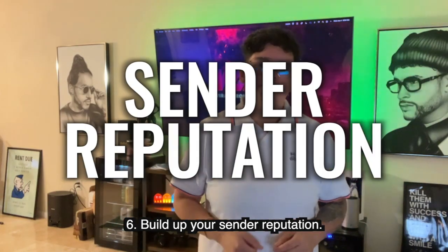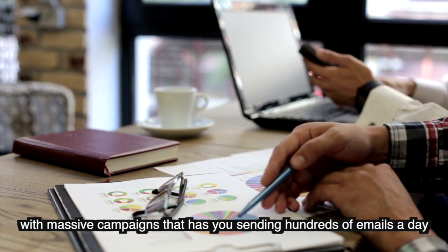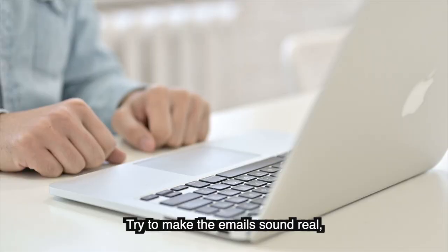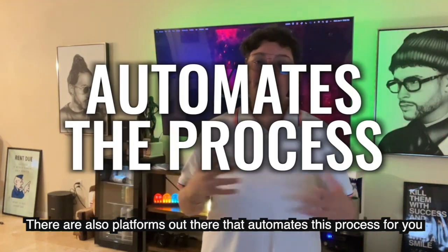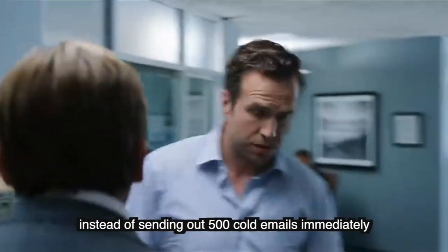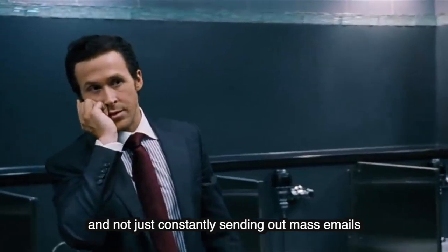Number six: build up your sender reputation. You want to build that up before launching massive campaigns that have you sending hundreds of emails a day. You can do this by first sending emails to your team, family, and friends and making sure they reply and keep a thread going. Try to make the emails sound real — don't just do a keyboard smash back and forth. There are platforms that automate this process if you're interested. Do this consistently, not just at the start. Gradually ramp up your campaigns — start with 50 emails, then 100, and so on. This helps your sender reputation score by showing active interactions rather than constant mass sending.